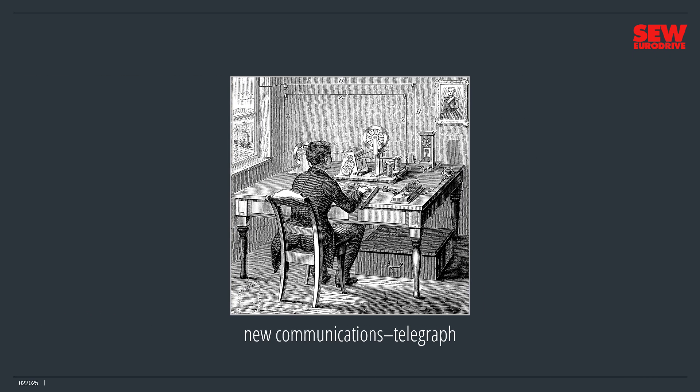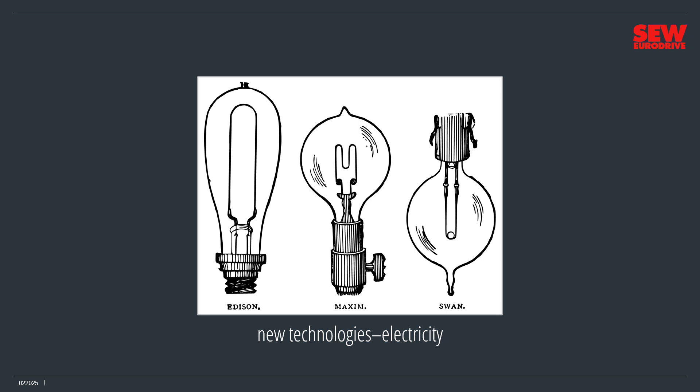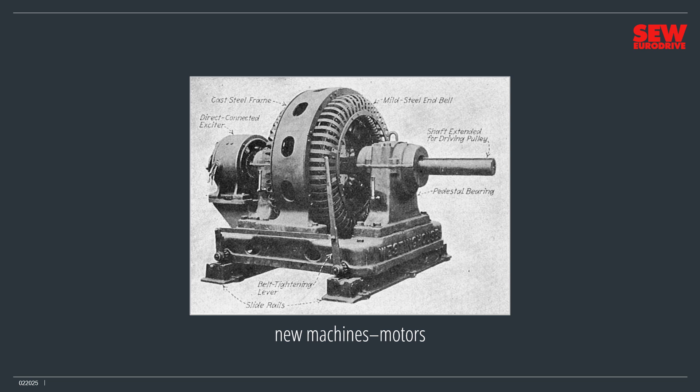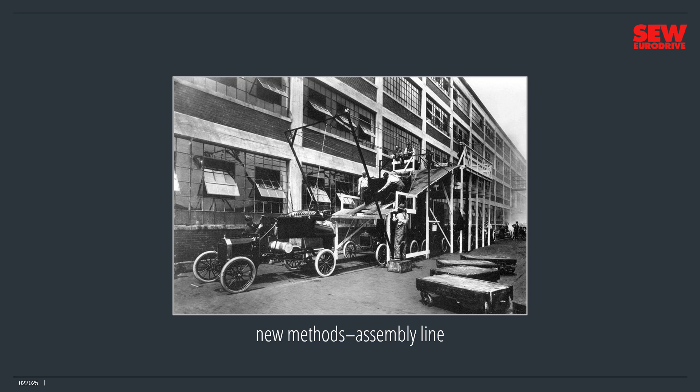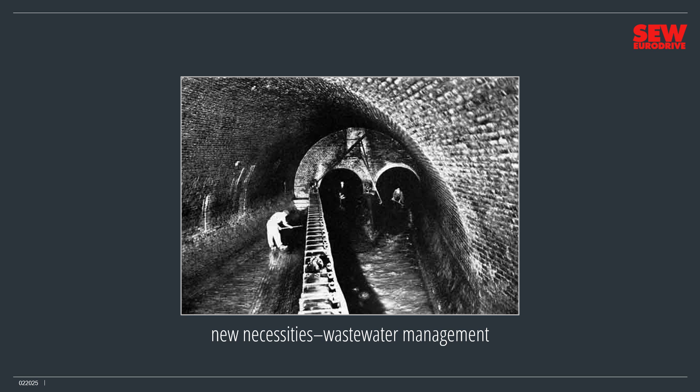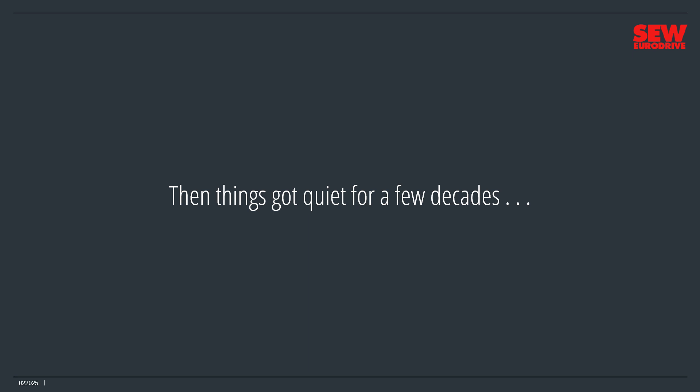You can't run large infrastructures without communication, so the telegraph supplied that need. Industry stimulated inventors to develop new technologies, like electricity. And electricity made new machines, like electric motors, possible. Industrialist Henry Ford pioneered the assembly line, a new production method. Factories led to massive urban growth, and lots of people living close together created new necessities, such as wastewater management. And then things got quiet for a few decades, but you can see the beginnings of almost every present-day industry in the Industry 1.0 and 2.0 phases.